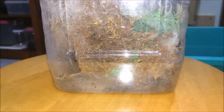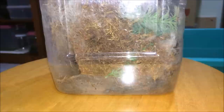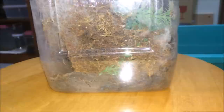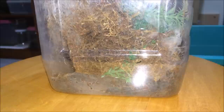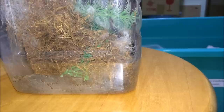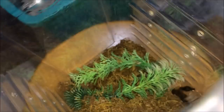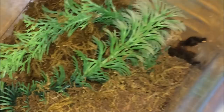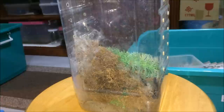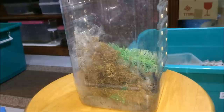Now we'll be feeding the Lampropelma violaceopes, the Singapore blue — you can see his blue leg over there at the bottom. Let's drop in a dubia roach and see if he wants it. Yep, he got it. You can't see him because he's underground, but there's his leg. I'm probably gonna rehouse this one and put some bark inside, because he's an arboreal species — hopefully he'll be out in the open more often.